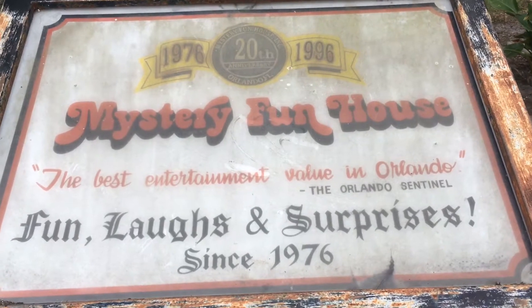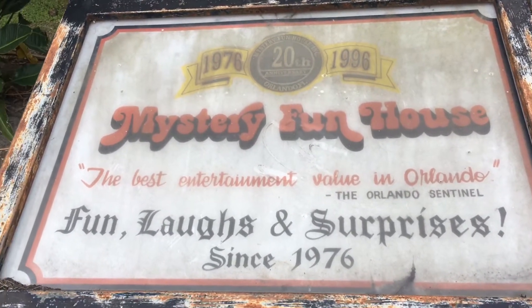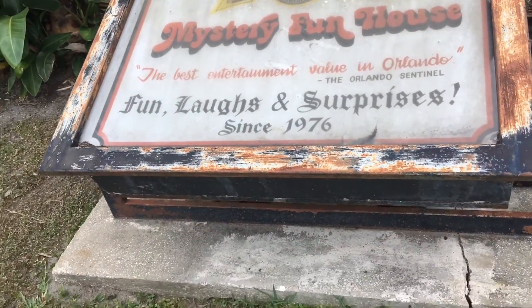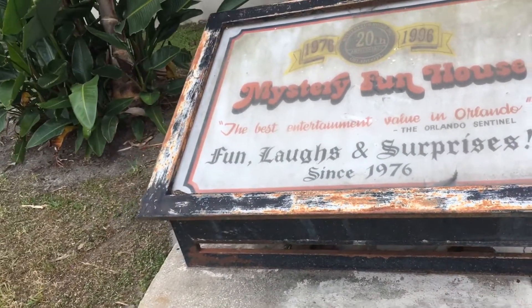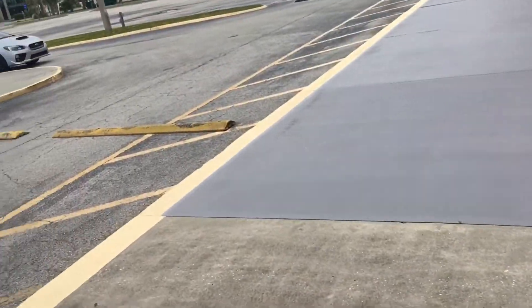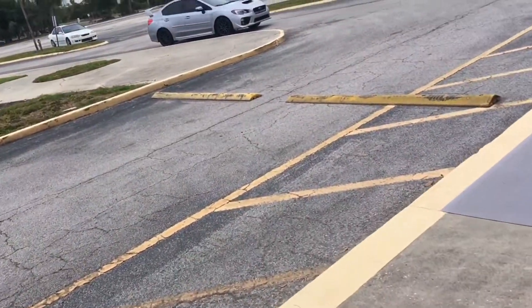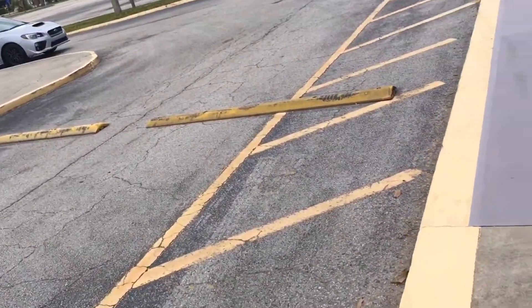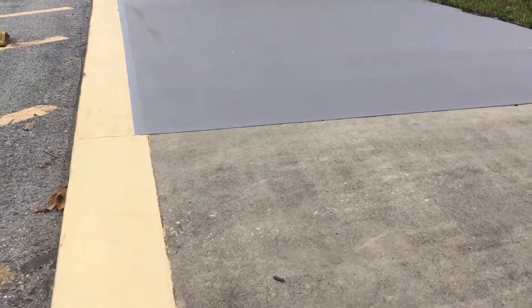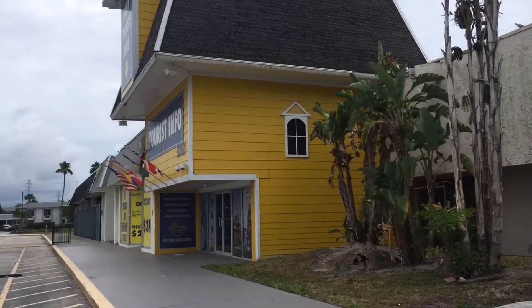It was built in 1976 and it ran until 2001. Not exactly sure what kind of mystery or fun or laughs or surprises they had there. But this is where it was, as you can see.